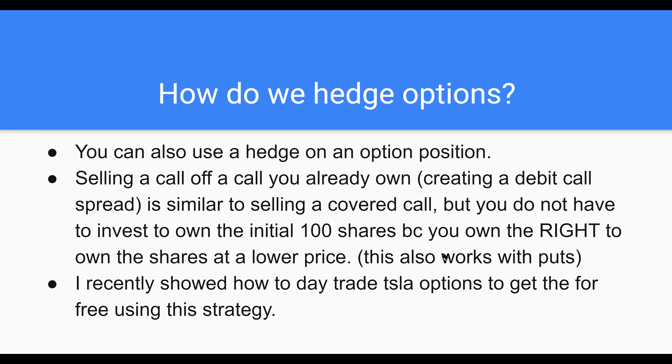It also works with a put debit spread instead of a call debit spread. I was day trading Tesla recently and showed how you can get Tesla options for free. I bought an $800 call for a thousand bucks when it was sitting at support, building a nice little base. I knew it was going to go up to the next resistance level. The cost of the $810 contract would be the same once the price went up a little bit. Does that make sense?